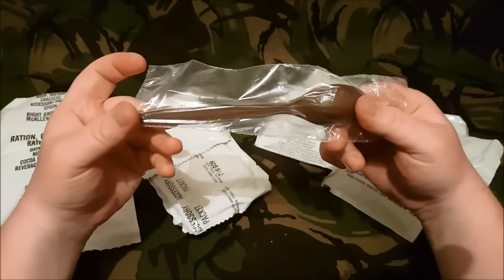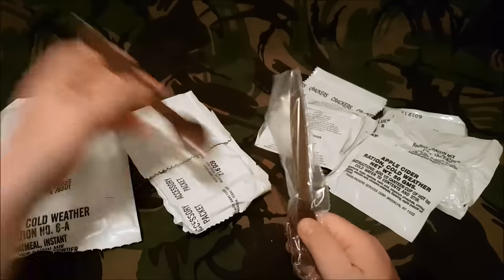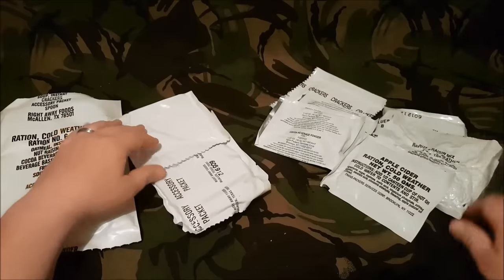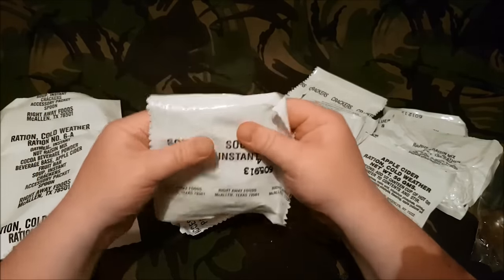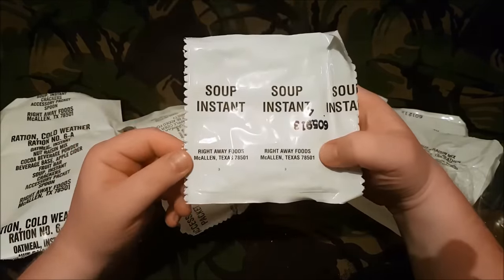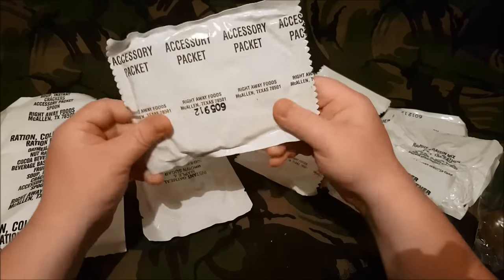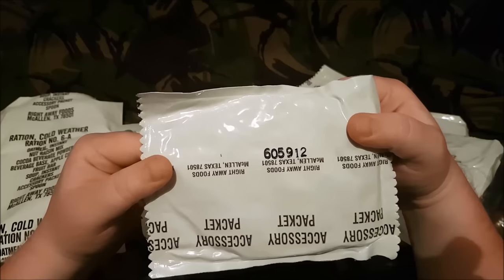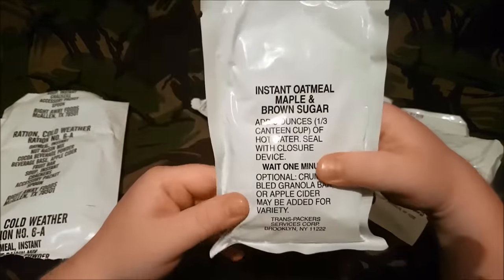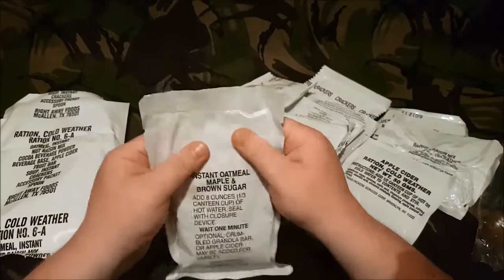There's a new style MRE spoon in here — you can tell how many MREs they've done by the spoon style. We have an instant soup packet, date code 6059, from Right Away Foods McAllen, Texas. And there's the accessory packet, also date code 6059. We have a massive bag of instant oatmeal, maple and brown sugar — add eight ounces of hot water, seal with closure device, and wait one minute. Interestingly, it says you can optionally crumble the granola bar in, which I believe is in the 6B, or the apple cider may be added for variety. The oatmeal has a date code of 6038.